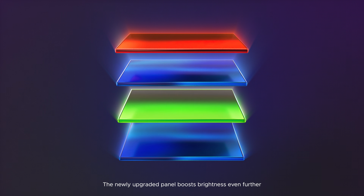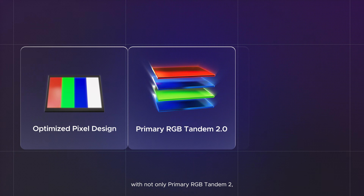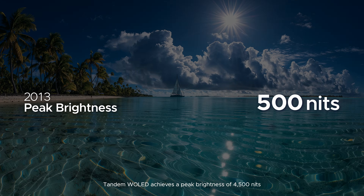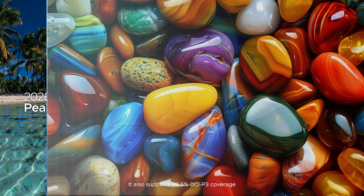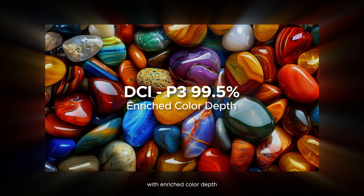The newly upgraded panel boosts brightness even further with not only Primary RGB Tandem 2, but also an optimized pixel design and advanced algorithms. Tandem White OLED achieves a peak brightness of 4,500 nits. It also supports 99.5% DCI-P3 coverage with enriched color depth.